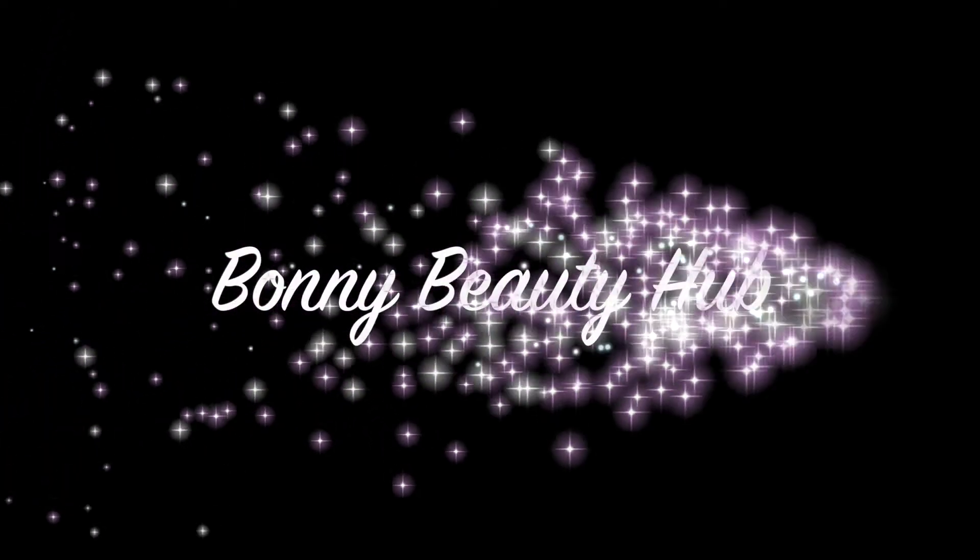Hi everyone, welcome back to my channel. If you're new here, my name is Bonnie and welcome to Bonnie Beauty Hub. Today I know I look very weird, but you'll get to know why — it's my Boxycharm unboxing, so you'll see all the products I received in the box and what it is I'm wearing today. Keep on watching!